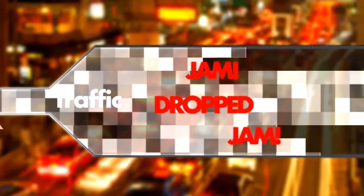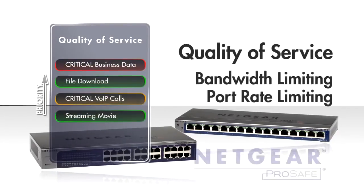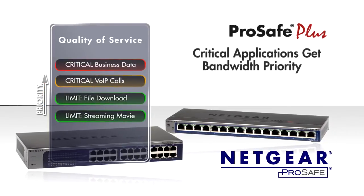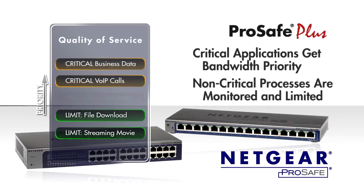Something has to give. With the ProSafe quality of service and bandwidth limit controls offered on these ProSafe Plus switches, you can ensure that your most critical applications always get the bandwidth they need. And the non-critical, resource-hungry processes will only proceed after the critical data gets delivered first.